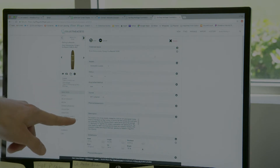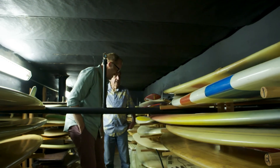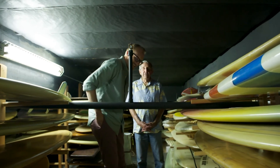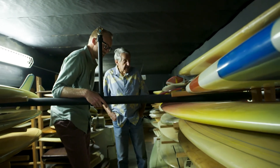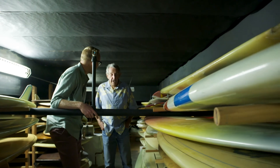All the decades are clearly represented here — you can tell that a board comes from a certain period. We have enough boards for three museums if we were going to take all of these down and display them. There are some really great boards here with a lot of history to them, but we just can't show all of them.